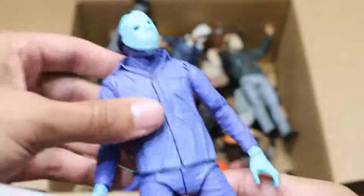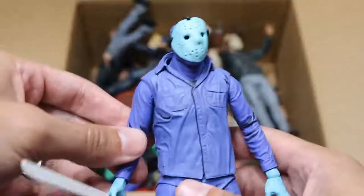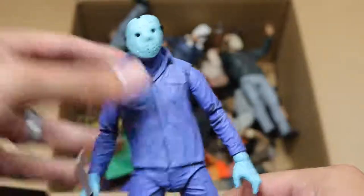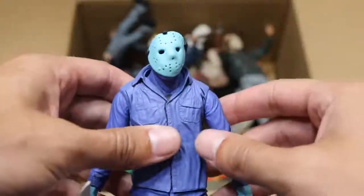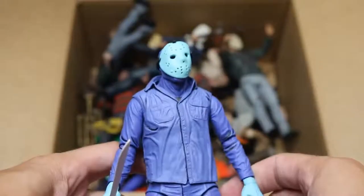Next up, we have the Nintendo version of Jason. This is the way he looked in the video game. It's not my favorite figure — it's a bit deformed. You can see the mask is a bit warped; I think that was NECA's fault. But you see the machete — he's like a white color with a bunch of blue tones. Not my favorite figure of Jason, but it's a cool one to have in the collection.